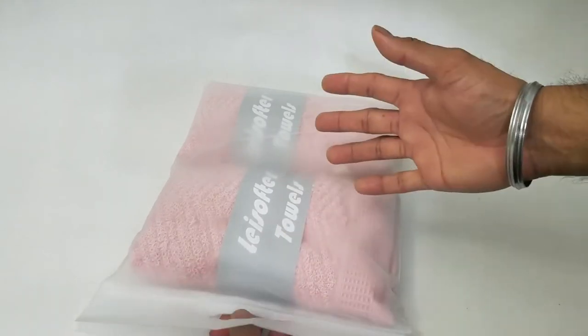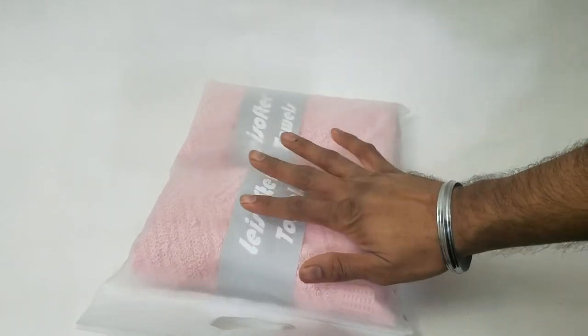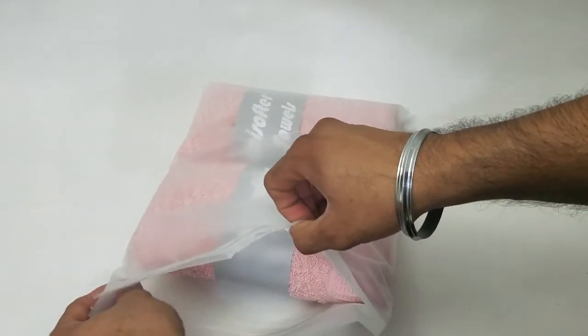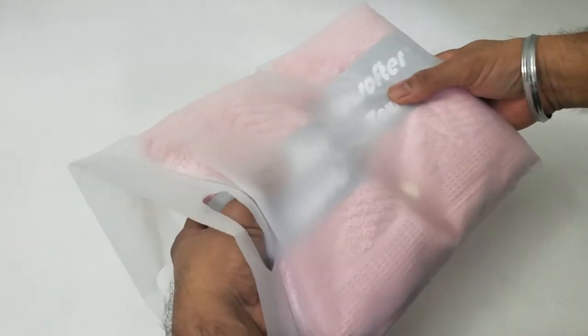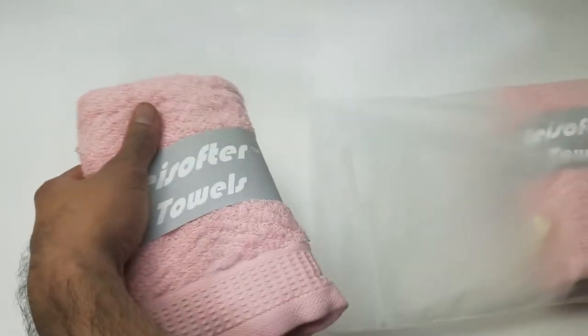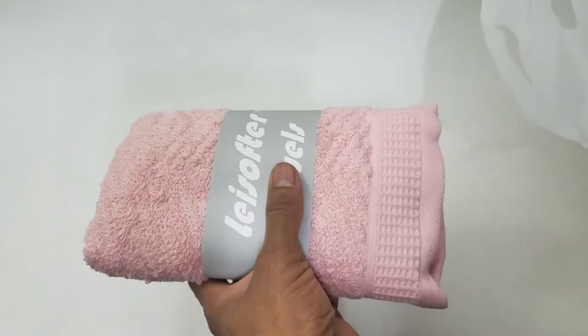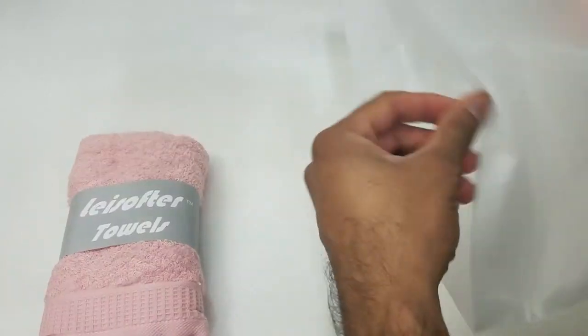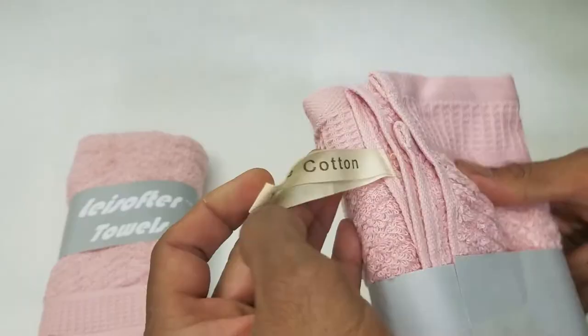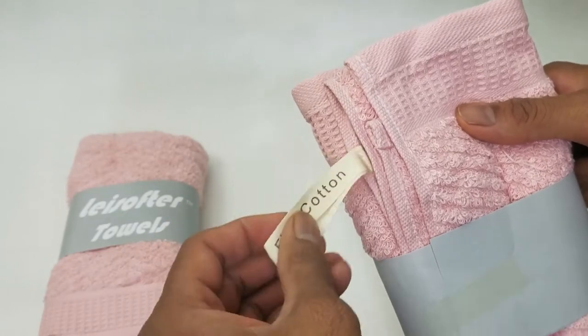This can be used if you're going camping or hiking — that way your towels stay dry. Pretty nifty design idea with a ziploc design so nothing gets wet. The value of a really good dry towel can be experienced when you're soaking wet and freezing. This is the manufacturer's name and it's made of fine cotton.